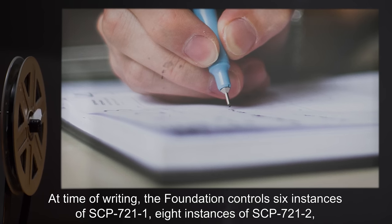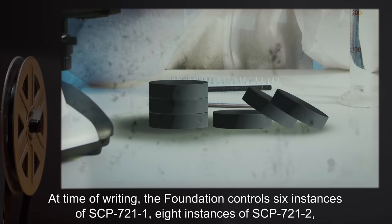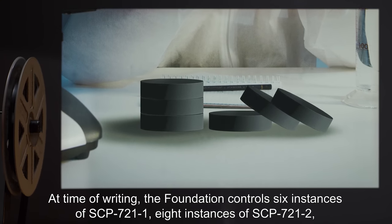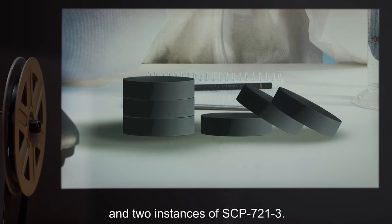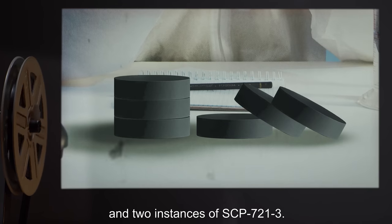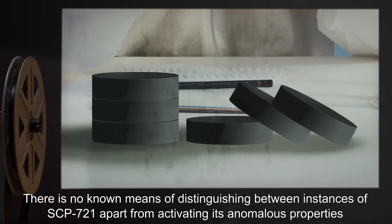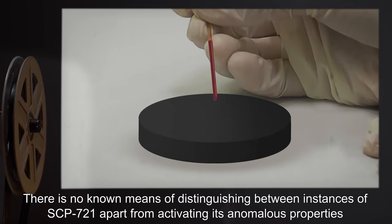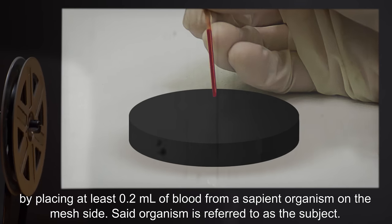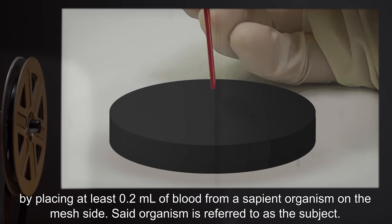At time of writing, the Foundation controls 6 instances of SCP-721-1, 8 instances of SCP-721-2, and 2 instances of SCP-721-3. There is no known means of distinguishing between instances of SCP-721, apart from activating its anomalous properties by placing at least 0.2 milliliters of blood from a sapient organism on the mesh side.